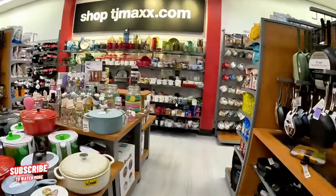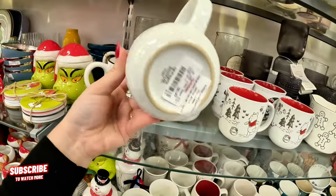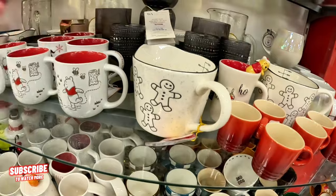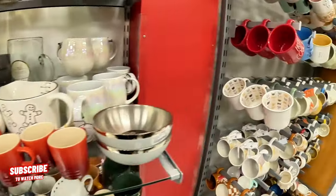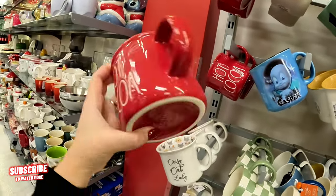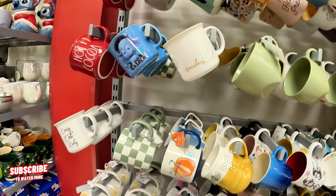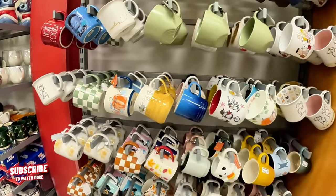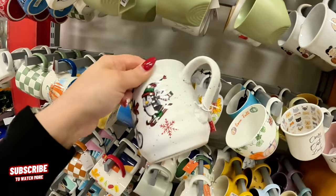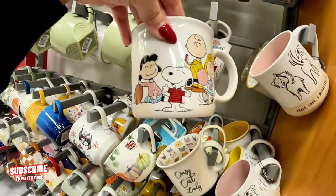Back here in the home section, let's look at the mugs — I like the little mugs they have here. Look at this cute little Winnie the Pooh mug for $6.99. That is so cute. Look at this gingerbread one — $6.99. This is for hot cocoa — $5.99. Look at this Casper one — 'Hello pumpkin.' Look at this Christmas one — $4.99. Crazy cat lady. Snoopy — $4.99.